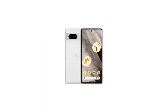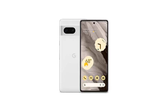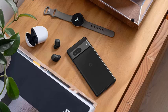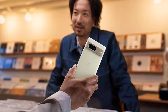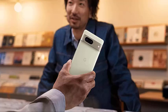The Google Pixel 7. This phone is all about a compact design and amazing camera software. The Google Tensor 2 chip delivers smooth performance, and the camera takes stunning photos and videos. Plus, the Pixel 7 is generally more affordable than its bigger brother, the Pixel 7 Pro.